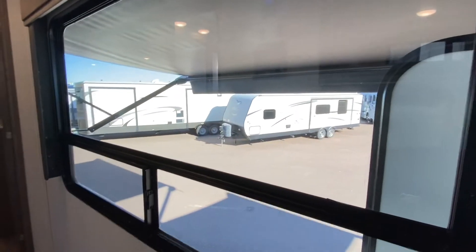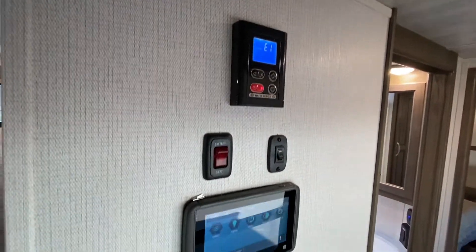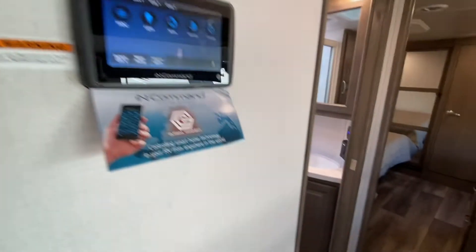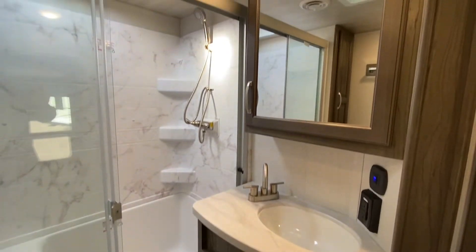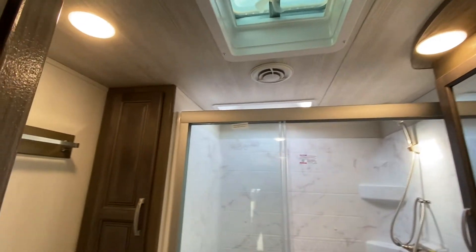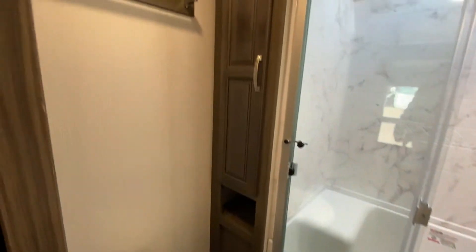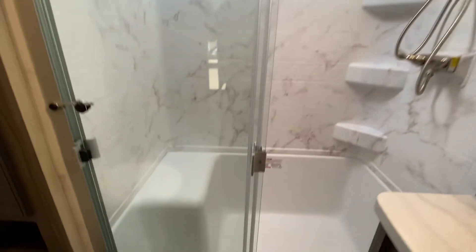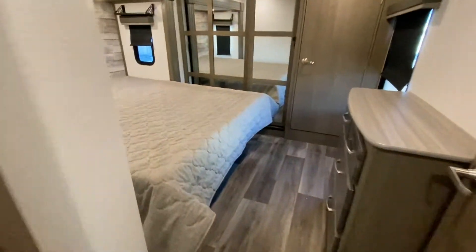Parents up next. That is a fantastic extra large window. Your control center right here — solar system controls are there as well. Bathroom — nice, beautiful medicine cabinet, very well placed fan. We have a ceramic toilet. Storage. Check out this shower — two piece shower with a corner seat. Everybody knows I love to shave my legs. I'm kidding. Next — bedroom.